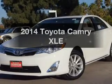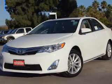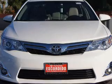Presenting the 2014 Toyota Camry. Everything you need under one roof with this great vehicle.